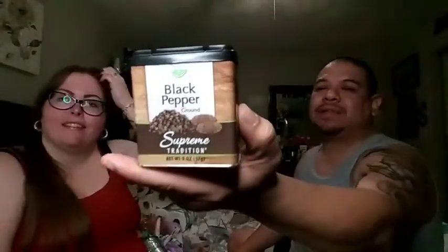We also got some black pepper — we needed more pepper.